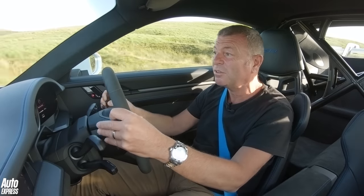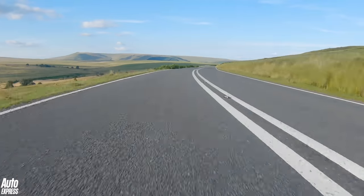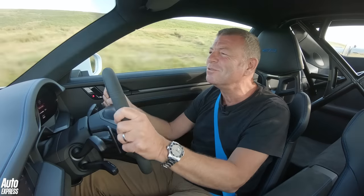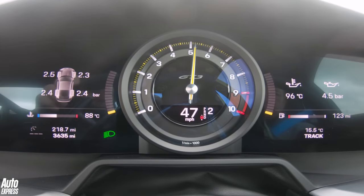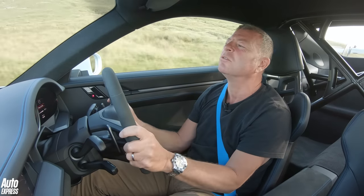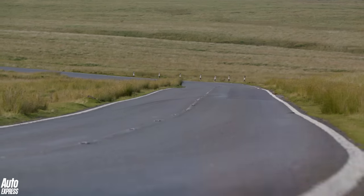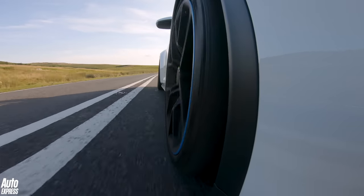Get a load of this — 9,000 revs. It's just epic in every way. It stops brilliantly. The steering is really lovely; it's quite light on the road, the GT3 steering, but you just know where the front end is, to the nearest quarter of a millimetre.